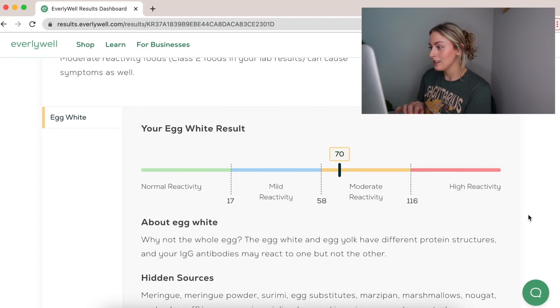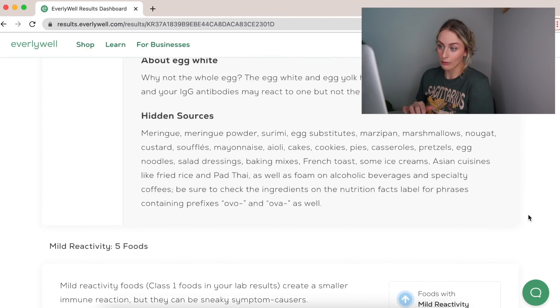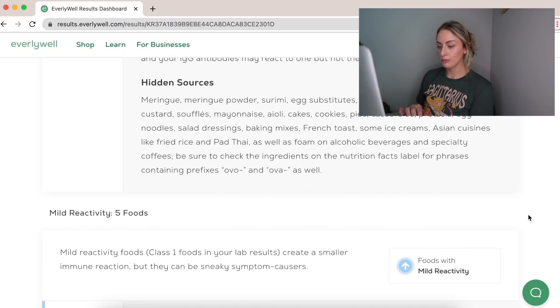I am moderately sensitive — or have moderate reactivity — to egg whites. I mean, I eat eggs pretty frequently. But that's interesting that it's egg white specifically, since that's where all the protein is. That was my only moderate result — kind of anticlimactic, but whatever.